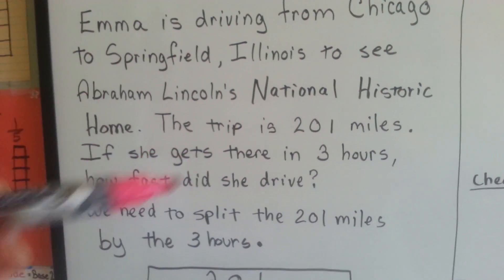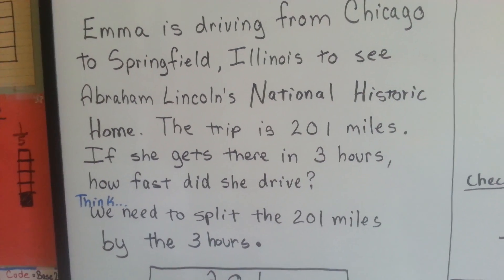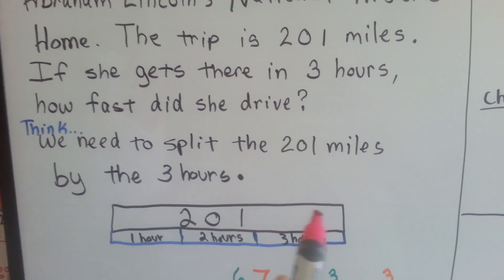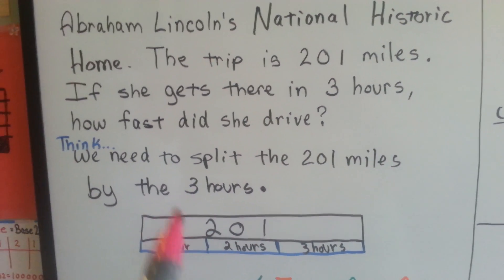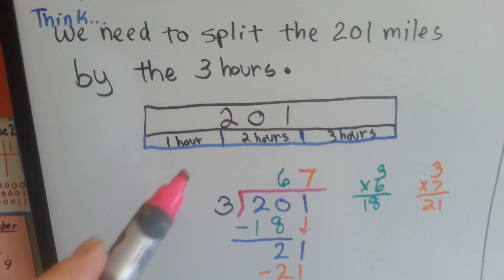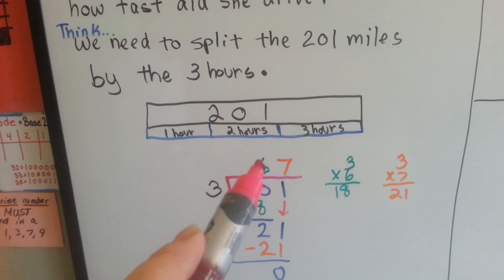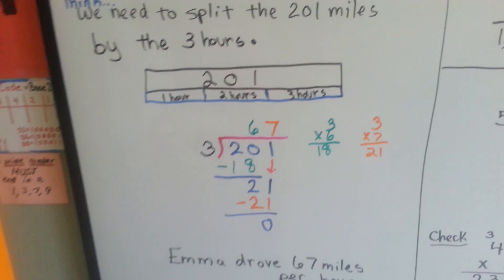We need to split this 201 miles that she drove into the hours that she drove. So the 201-mile trip is going to be split into 3 pieces, and then we'll know how much goes into each piece. So 201 is going to be divided by 3. I can see you know that it's already got a 67 here, but let's see how I got that.